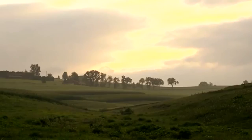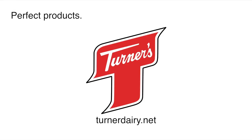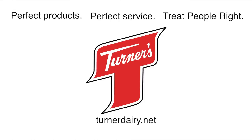The company holds true to three basic principles set by Charles G. Turner when he founded the dairy. I can remember him telling me when I was a kid, from the time he saw me doing my first job in the plant. He would sit down, put his arm around me, and say, 'Charles, we've got to have perfect products, we've got to have perfect service, and we've got to treat people right.' Turner's Dairy will always be based off those three principles: perfect products, perfect service, treat people right.